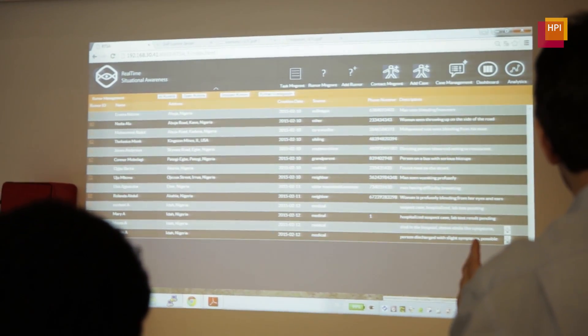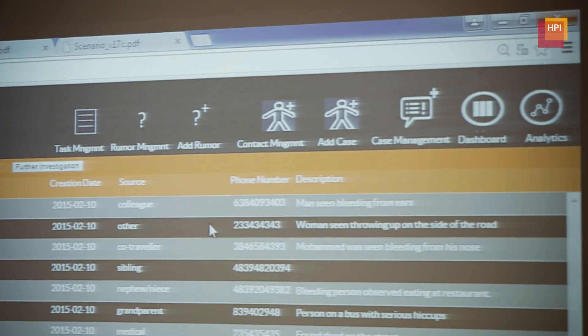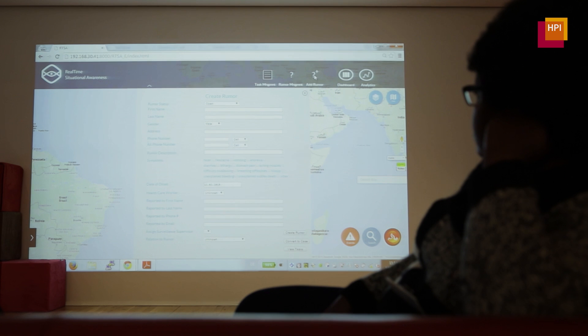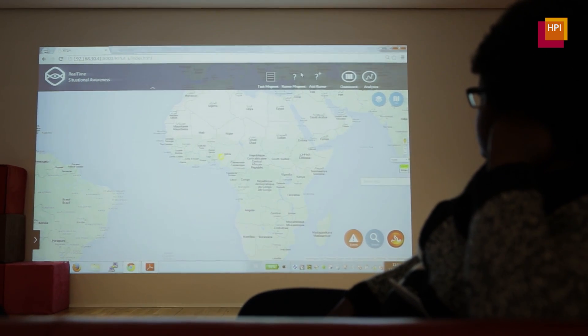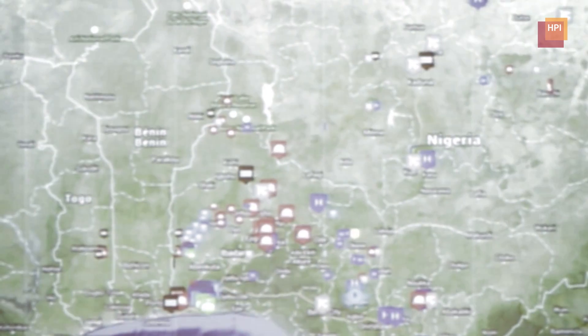New data travels via the cloud straight into case management, where it can be immediately evaluated. Real-time analysis in the form of maps presents a simple and clear overview of all incidents and dangers in the region. Visualization of data is really key to be able to respond quickly. Once I see it on a map, I can see how large the event is and where it is in relation to other events — that's why real-time situational awareness is really key.